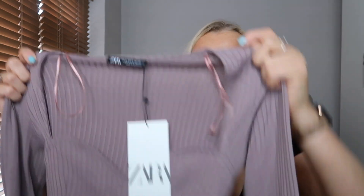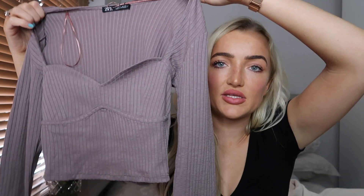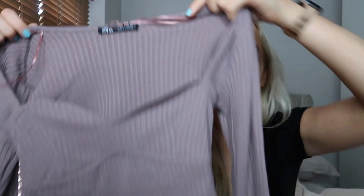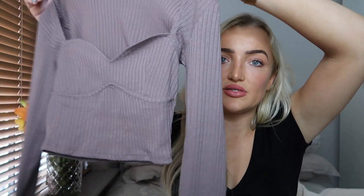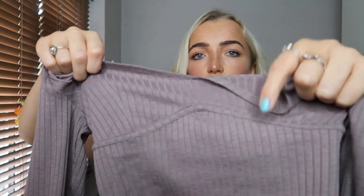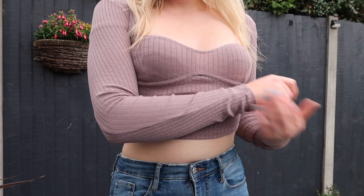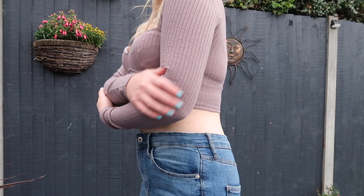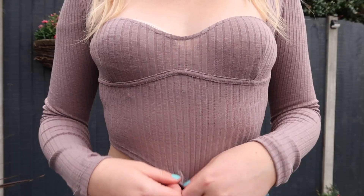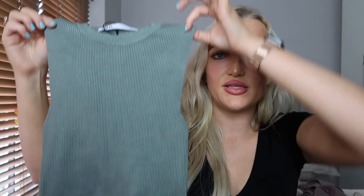The next thing is this really cute top in a really nice purple color. When I saw it, it just screamed autumn to me — perfect with high-waisted jeans. I really love this little style detail; I've been seeing it so much on new-in pages. This was £15.99 and they did it in other colors too. I just love it — it just screams autumn.